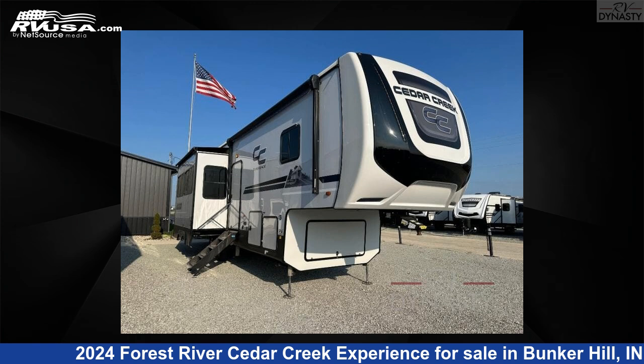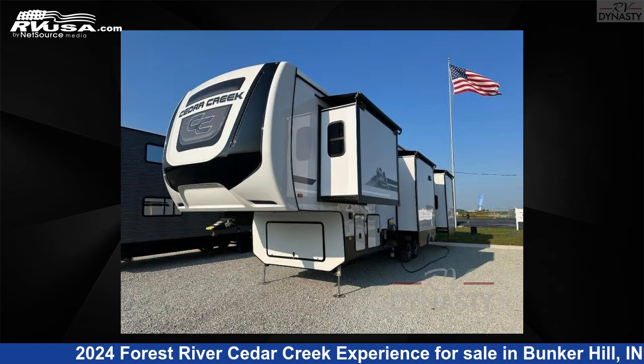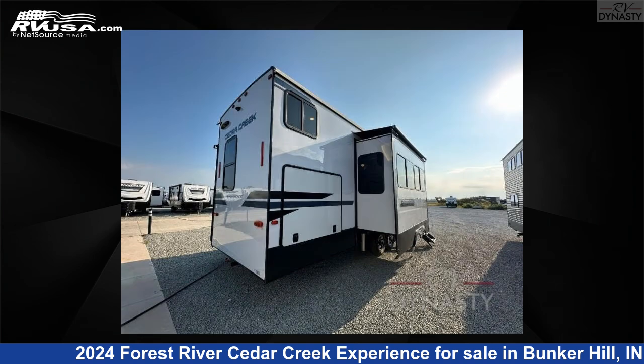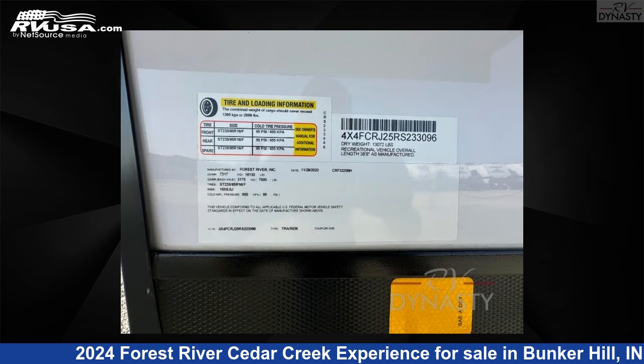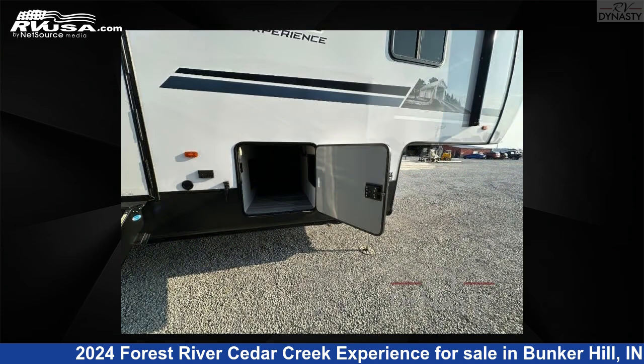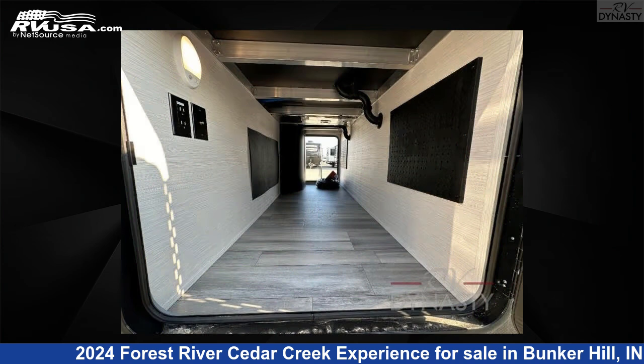This 2024 Forest River Cedar Creek Experience 3325BH is a fifth-wheel RV. It is located in Bunker Hill, IN 46914 and is offered for sale by RV Dynasty. Click the link in the video description to visit RVUSA.com and see more photos as well as the current price. This new Forest River is 38 feet 0 inches in length and features sleeps 6, a slide-out, and 41 gallons fresh water capacity.